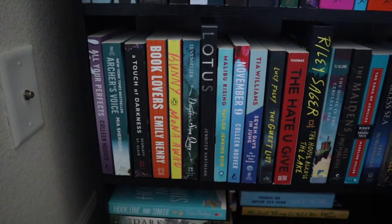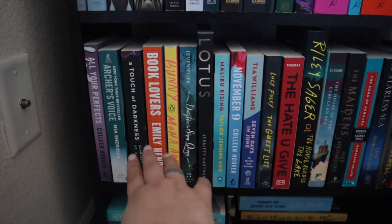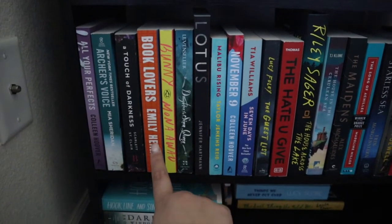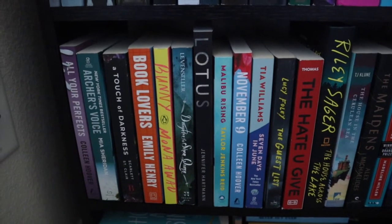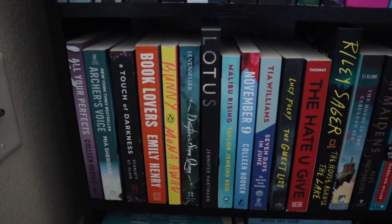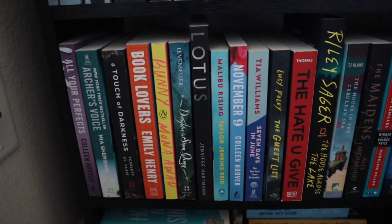I have A Touch of Darkness by Scarlet St. Clair — I have a video idea I really want to execute with this one. It's a Hades and Persephone Greek retelling, so I'm really excited about it. Then I have Book Lovers by Emily Henry — I'm a little nervous because I've heard good and bad things. I liked Beach Read and I liked People We Meet on Vacation, but I'm not an absolute stan of her stuff.